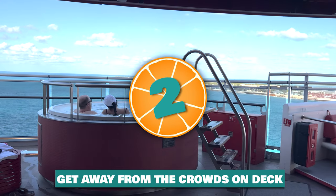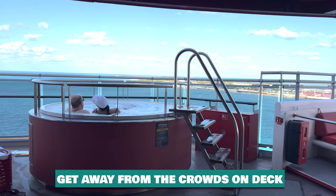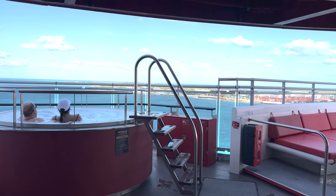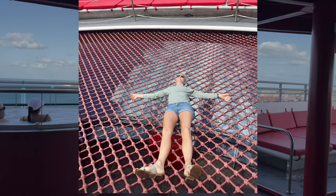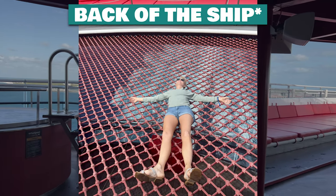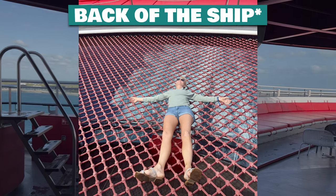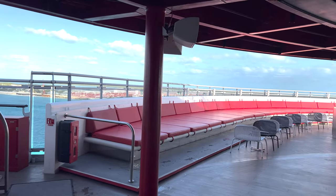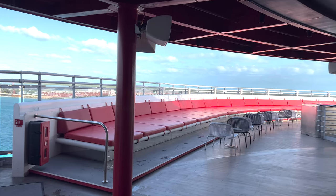Number two: get away from the crowds on deck. The Scarlet Lady has a couple of hot tubs that many guests overlook — these hot tubs are at the front of the ship near the net, which is a net over the ocean that you can lie on and take pictures. These hot tubs are off the beaten path, so if the hot tubs near the pool are full, you might want to check these out.